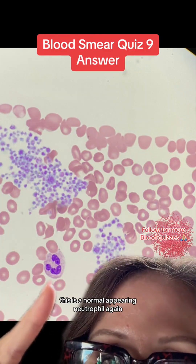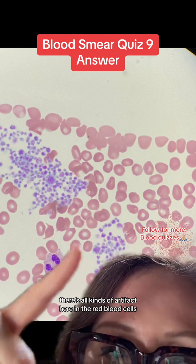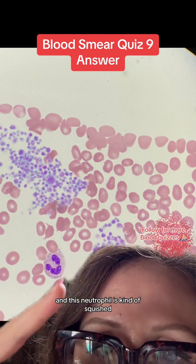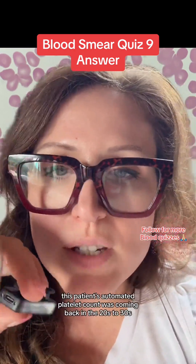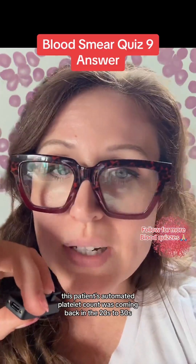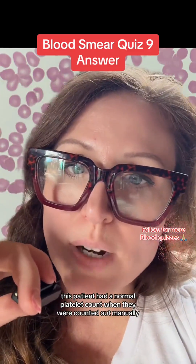Here's more platelet clumping on that same patient. This is a normal appearing neutrophil. Again, we're on the long edge, so you see there's all kinds of artifact in the red blood cells, and this neutrophil is kind of squished. Here's another big clump of platelets in the same patient. This patient's automated platelet count was coming back in the 20s to 30s, but in reality, this patient had a normal platelet count when counted manually.